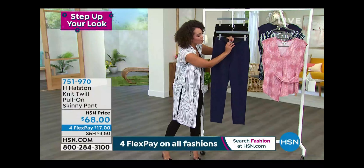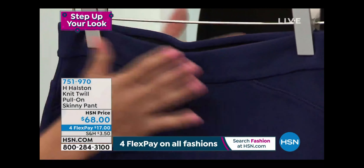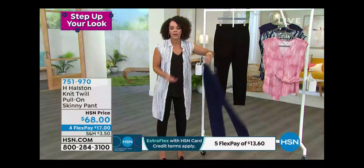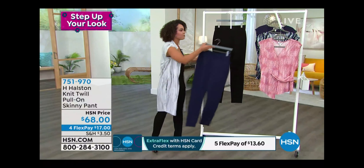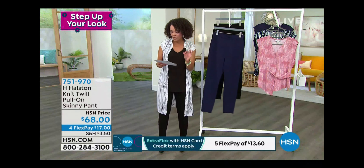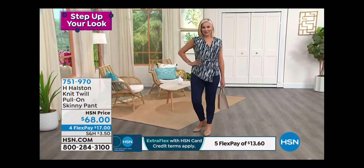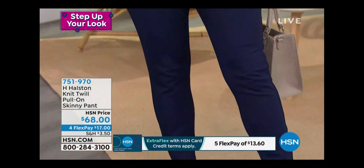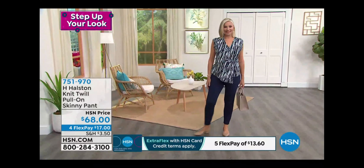I have on everything we're showing from the dusters today — we put the whole outfit together. Use flex pay to put the whole look together. I have the duster, the tank, and now I'm paired with these skinny pants. They're a pull-on — I love the ease of just stepping in and pulling up, no zipper, no button. The seaming gives a flat, smooth look and pulls up to your true waist. Navy and black options.